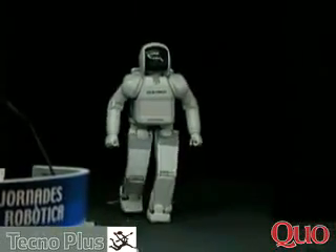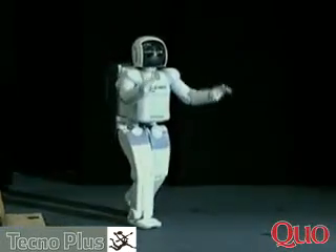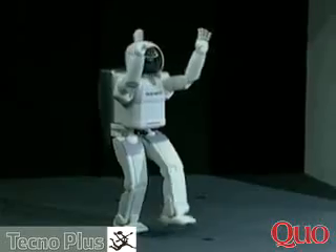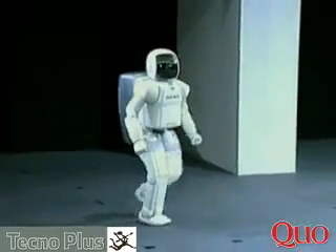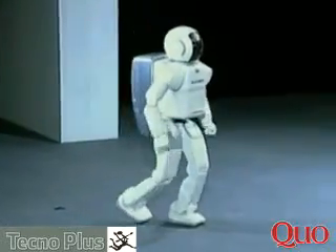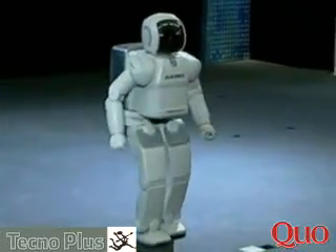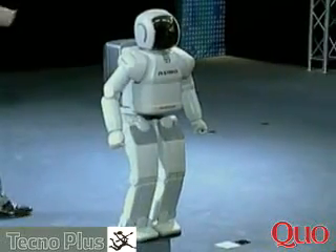And now, ladies and gentlemen, the story continues — but in three dimensions. This is the ASIMO born in the year 2000. This ASIMO came to Europe in June 2003.